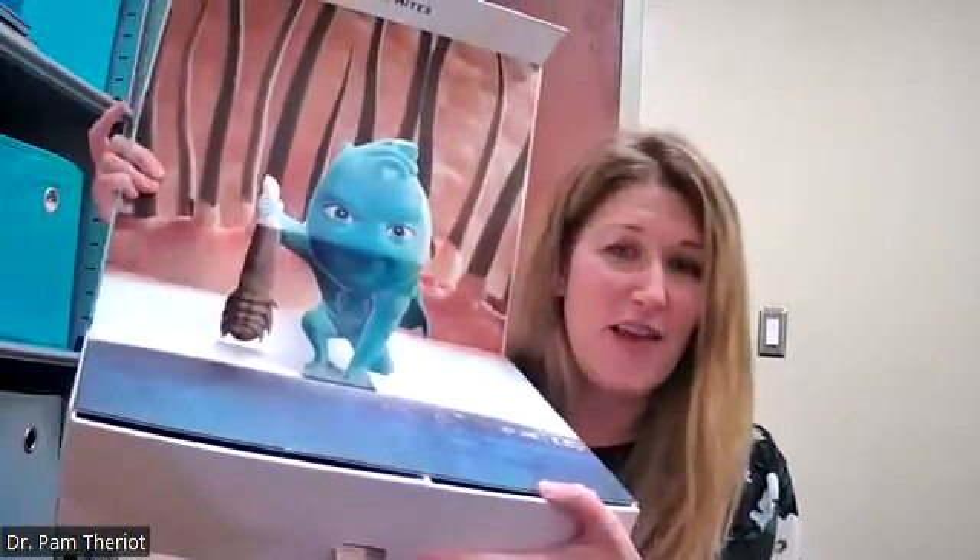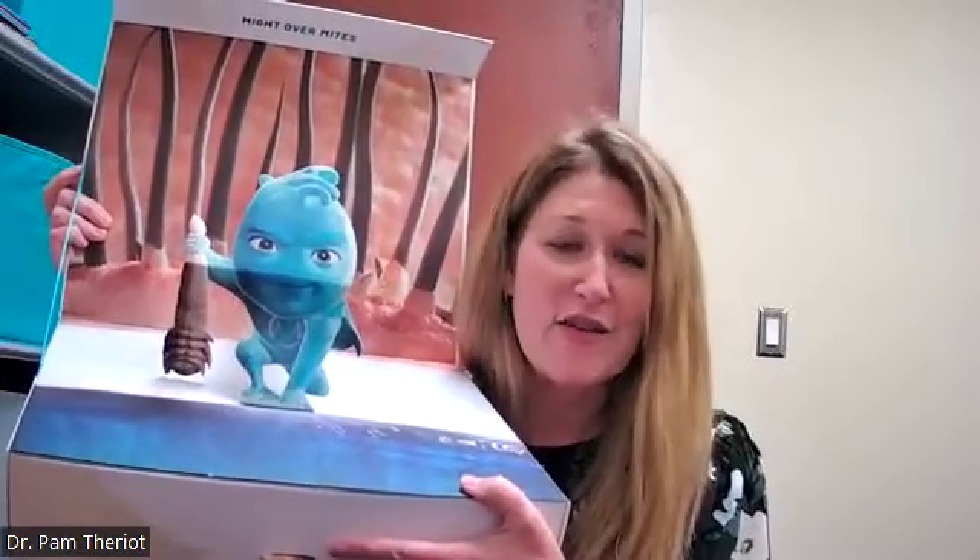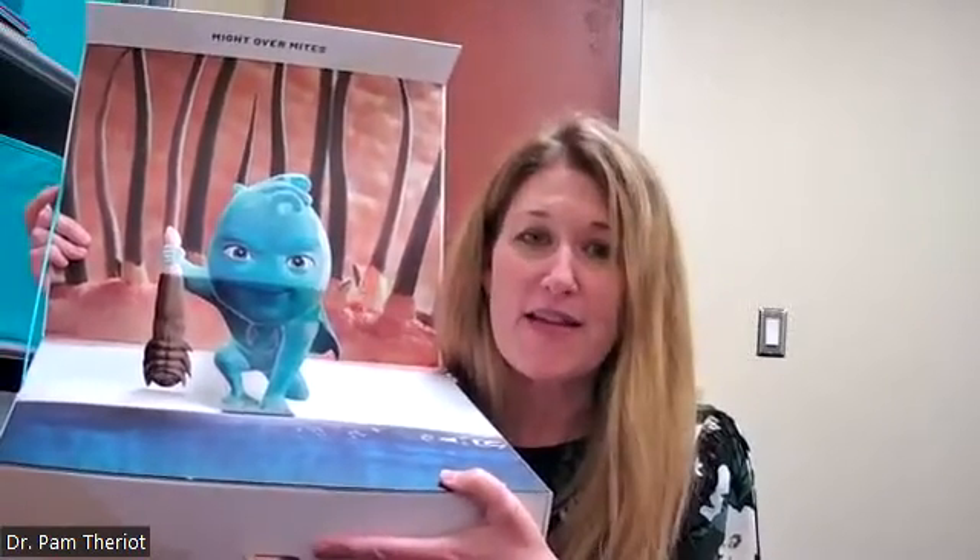I've got a little display right here. Xdemvy is a drop that you use twice a day for six weeks. You just put that drop in your eyes, and after six weeks, the mites are eradicated. This is a prescription medication, so you'd have to see your eye doctor to get a prescription for it.